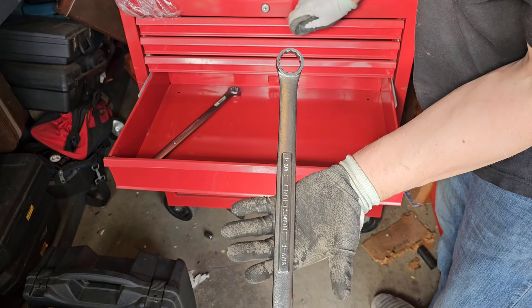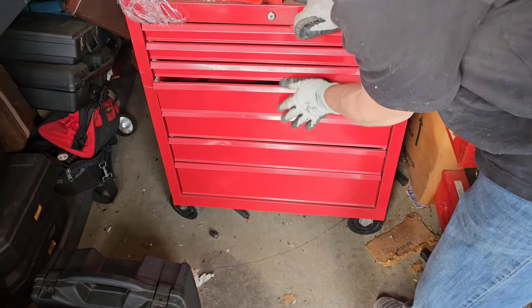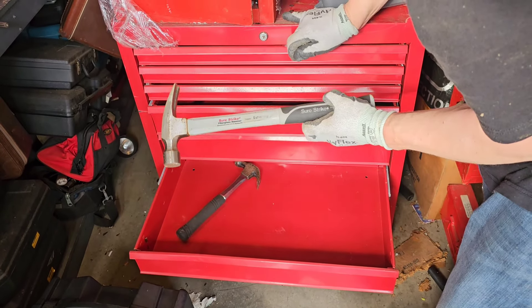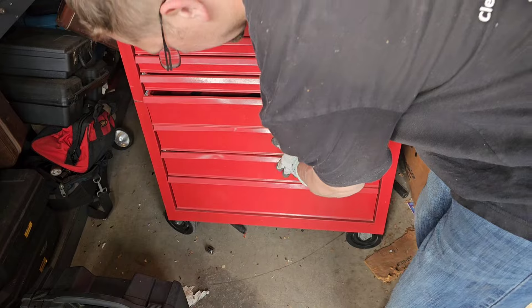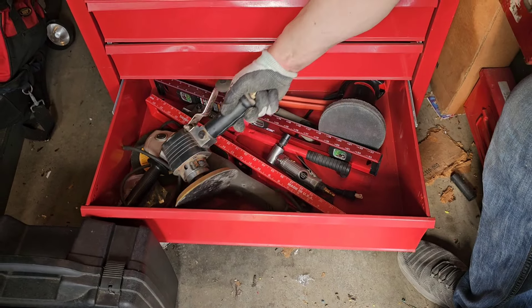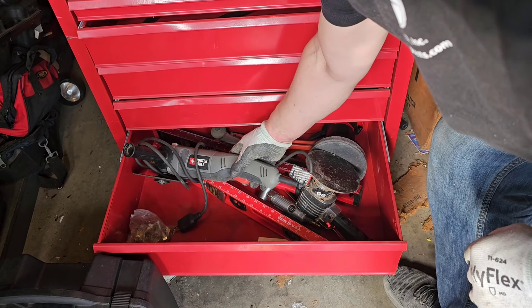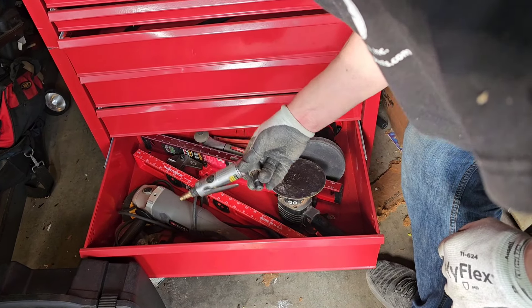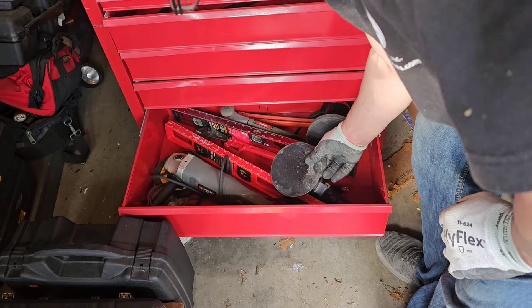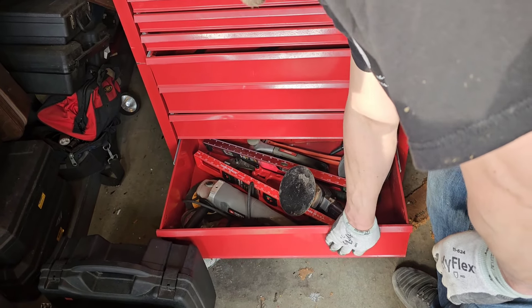Craftsman — whole wall. There's some good tools in there. We've got pneumatic tools, we've got the grinder, we've got pneumatic tools, we've got lock cutters. We've got mostly almost everything we need to get into that safe.